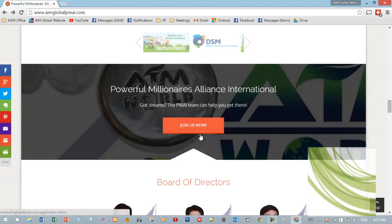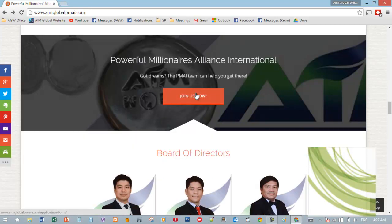There's also a button to direct them to the application form. We can change this — when they click, it will go to whatever page you want them to land on, whether that's the AIM Global or Powerful Millionaires Alliance International Facebook page.